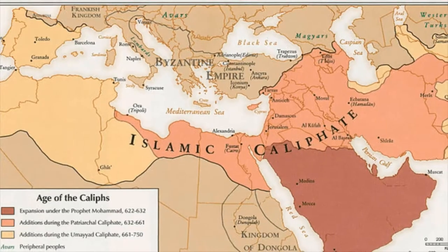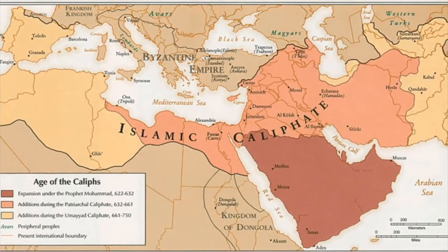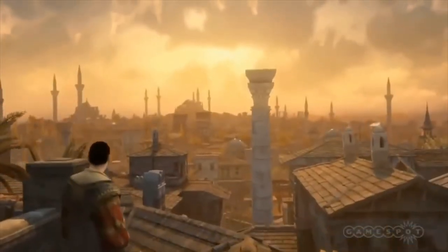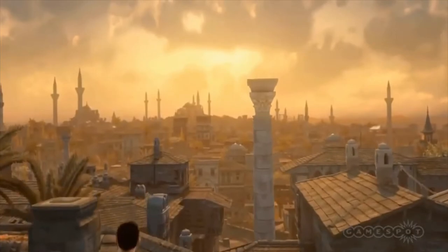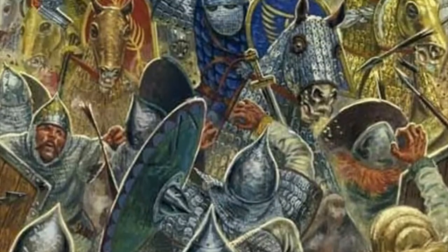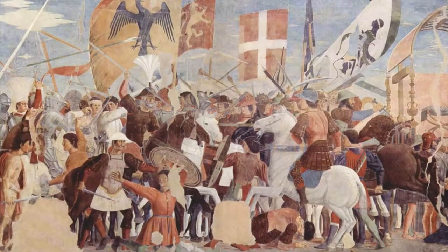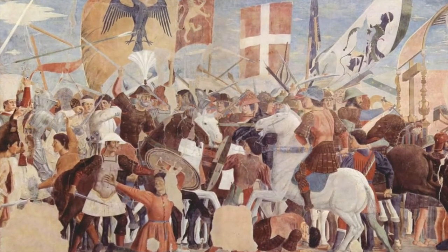The Arab expansion saw chunks of Mediterranean territory conquered in record time. One city, however, was the envy of all. Constantinople was near, and needed to be crushed. Years of fighting with the Persian Sassanids surely weakened the remnants of the Byzantine Empire, and it was the time to strike.